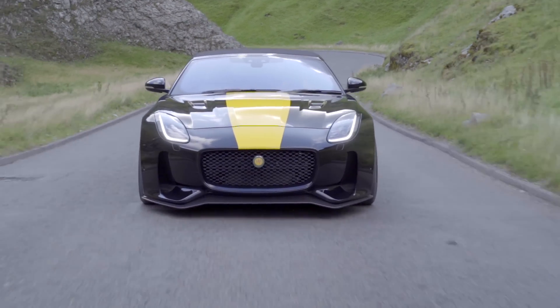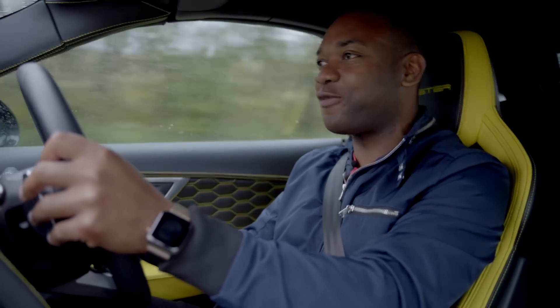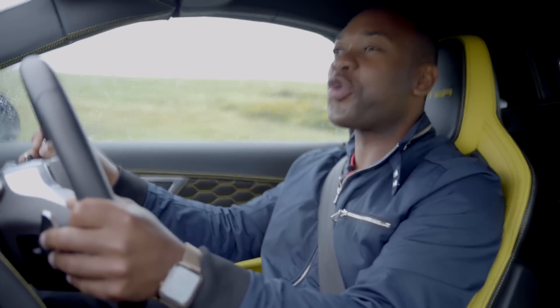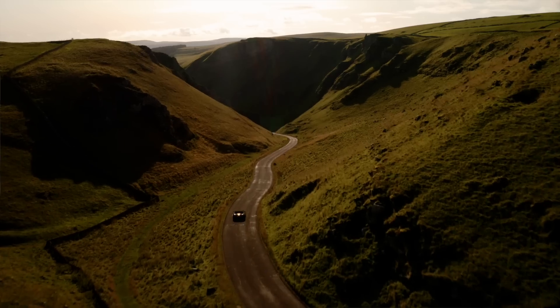The LFTC 666 takes the standard F-Type and just turns everything up to 11. It's more beautiful, more aggressive, and just demonically fast. Whether or not it's worth £140,000 of course depends on whether you can afford it, but there's no denying this car is incredibly special. The way it sounds, the way it makes you feel — it's just incredible, and it's hard to put a price on that.